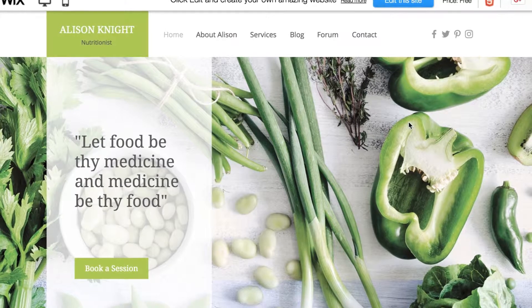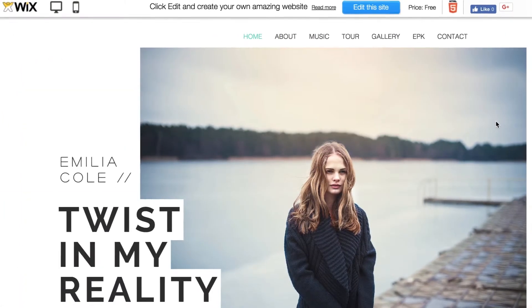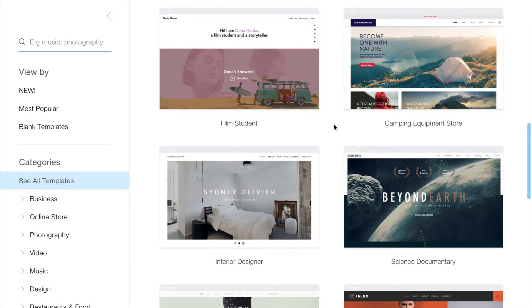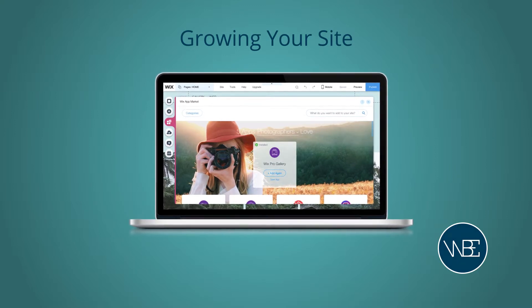They all have the capacity to give your website that stunning and professional feel it needs. You really are spoiled for choice. Once you've chosen a template, you're free to customize it as much as you want. To take a look at Wix's templates, click the link on screen now.